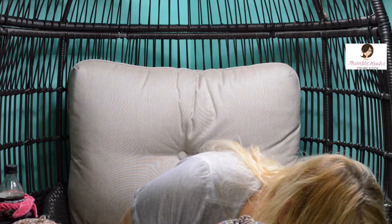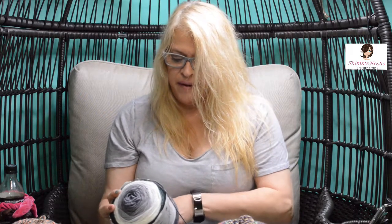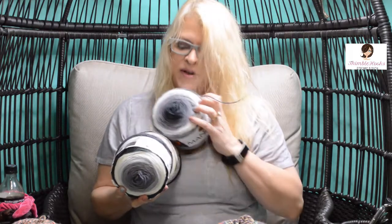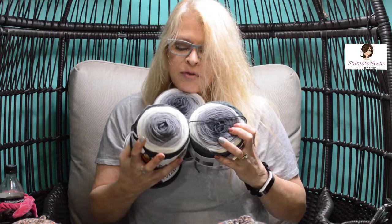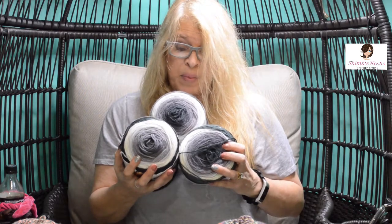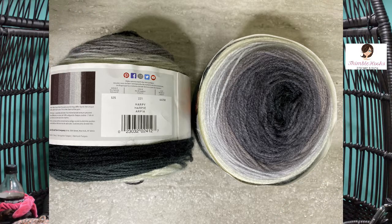I think this is the last grouping — so sad. This is more Mandala: it's called Harpy. It's just a bunch of blacks and grays and an almost-white winter white. I got four of those. I already had a project in mind for this one — I wasn't going to buy them, but I did and then came up with a project in my head, so yes, I'm buying them.